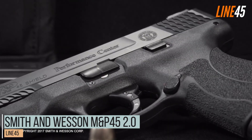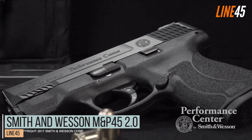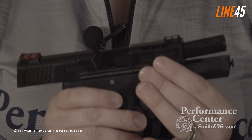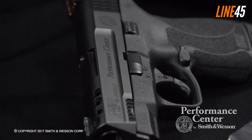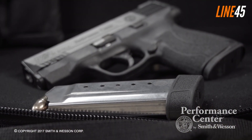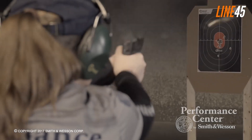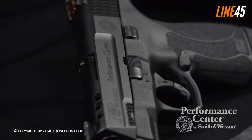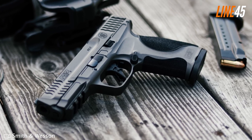The Smith & Wesson M&P45 2.0 has been steadily rising on the radar amongst CCW enthusiasts worldwide, rivaling prominent names in the industry such as the Glock 43X, Glock 19 Gen 5, and Taurus G2C. Besides being a .45 ACP pistol and including formidable players in the 9mm category, another remarkable feature of this model is its 18-degree grip angle, which provides a satisfyingly close ergonomics experience to that of a traditional Glock.